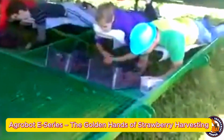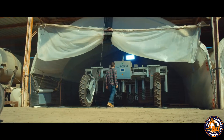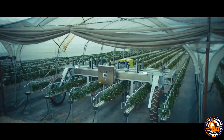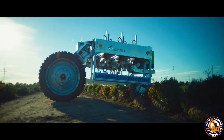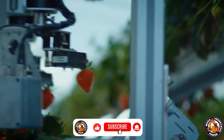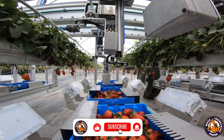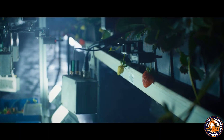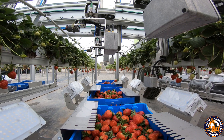If you've ever picked strawberries under the summer sun and ended the day with a sore back, meet your new best friend, the Agrobot E-Series. This fully autonomous strawberry harvester is like a high-tech ninja in the field. Equipped with up to 24 robotic arms, Agrobot uses advanced computer vision to scan each plant and identify only the perfectly ripe strawberries. The arms gently clip the stem and place the fruit into a container. The best part? It never touches the berry itself, ensuring zero bruising and perfect appearance.